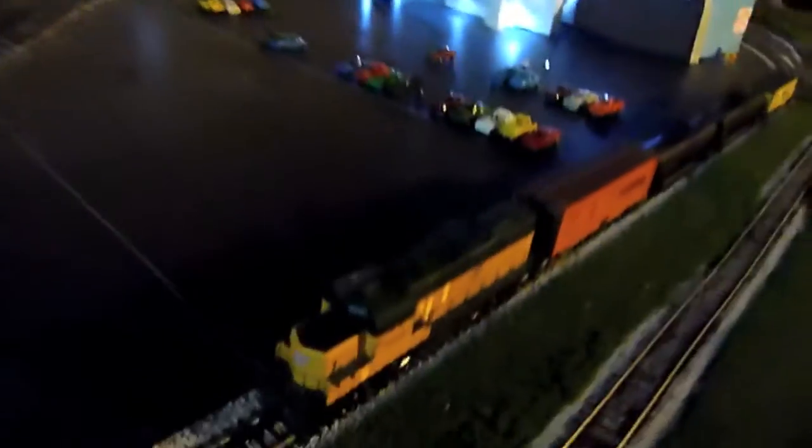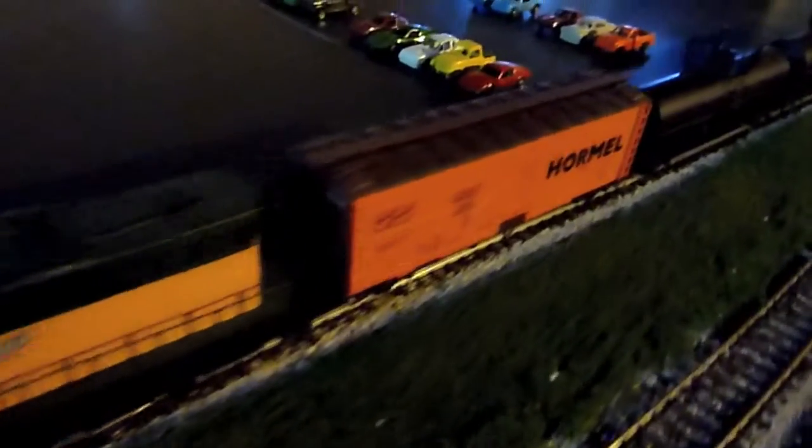It's a two-train layout. Here's the Milwaukee Road train over here — kind of hard to see it. It has a lighted caboose in the back with a little red light.